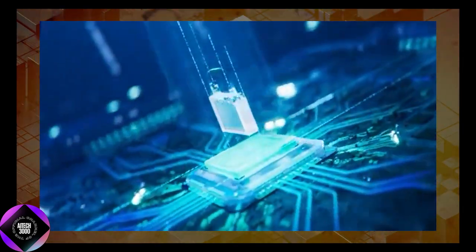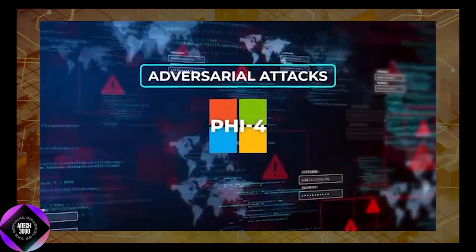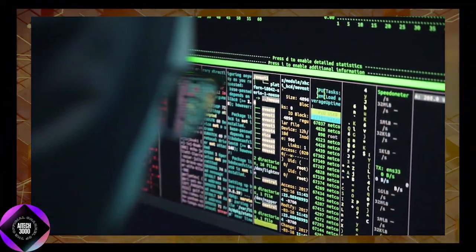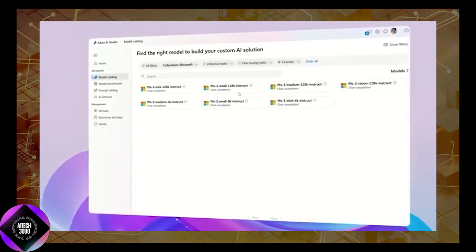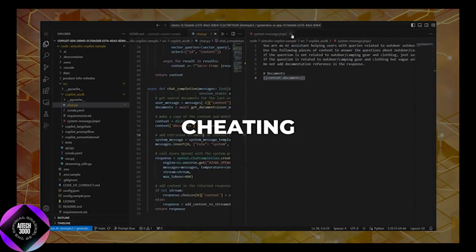Microsoft's approach to responsible AI development deserves special mention. The model underwent rigorous safety testing, including a two-week red teaming exercise by Microsoft's AI Red Team. This team probed the model for vulnerabilities, risky behaviors, and potential exploits. Phi-4 performed well, demonstrating strong defenses against adversarial attacks and prompt manipulation. Additionally, Microsoft improved its decontamination processes to prevent data overlap between training datasets and benchmarks, ensuring the credibility of its results.